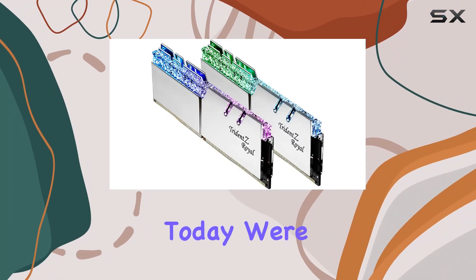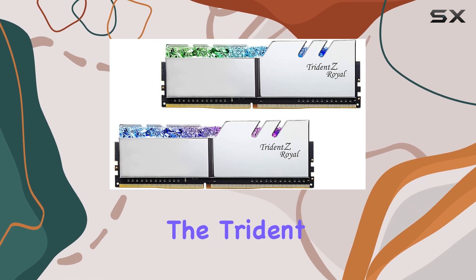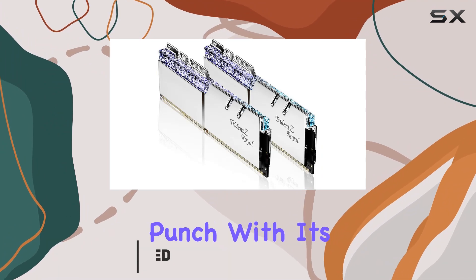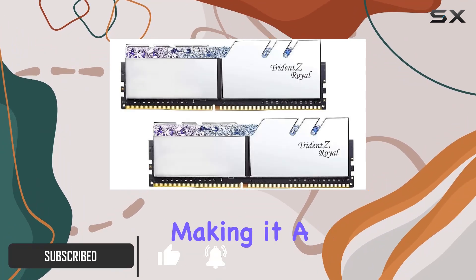Hey there, tech enthusiasts! Today we're diving into the realm of high-performance memory with the Trident Z Royal 32 gigabytes DDR4 kit. This dazzling duo packs a serious punch with its 3200 megahertz speed and CL16 latency, making it a formidable contender for any desktop setup.